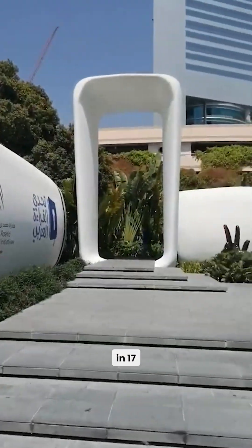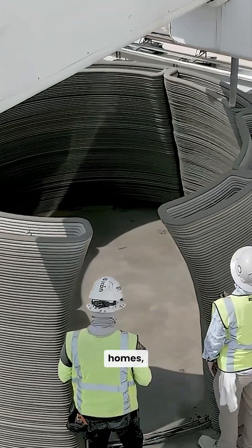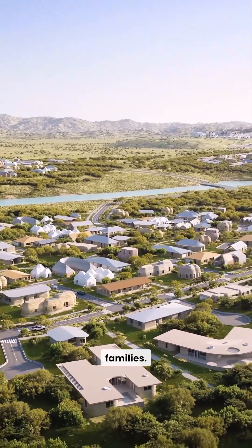Dubai printed a government office in 17 days. Texas startup Icon has built 100-plus homes. And in Mexico, entire communities are being 3D printed for low-income families.